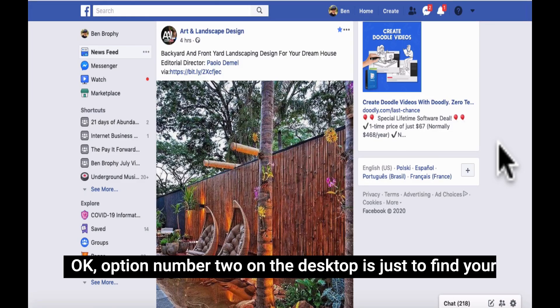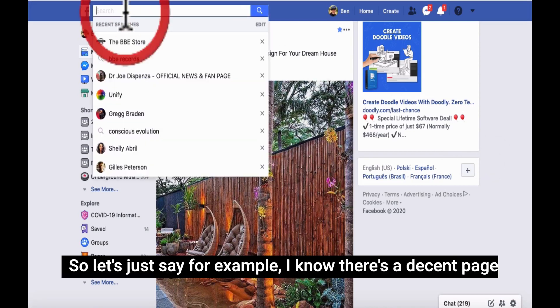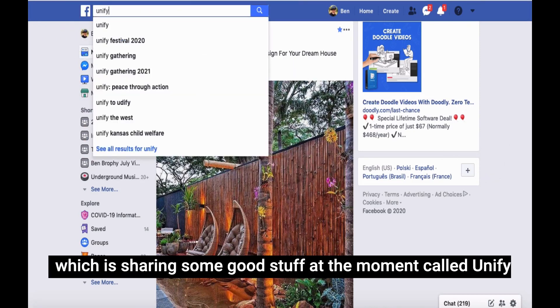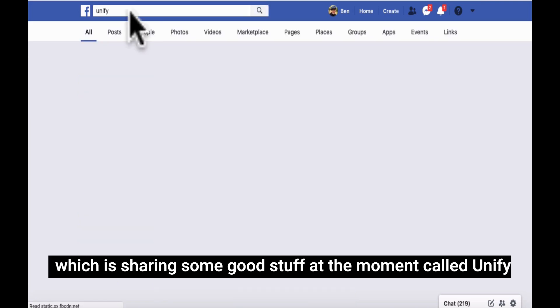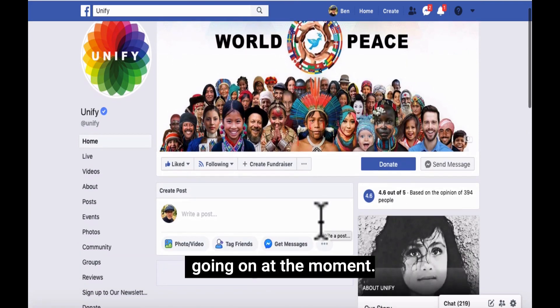Option number two on the desktop is just to find your friends or the page. So let's just say, for example, I know there's a decent page which is sharing some good stuff at the moment called Unify, and they're sharing some nice stuff, especially for what's going on at the moment.